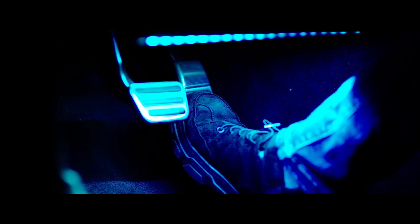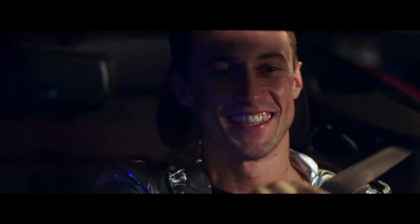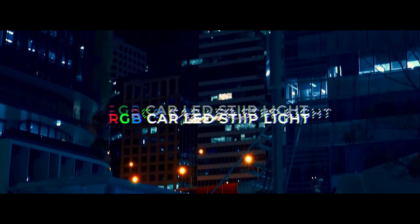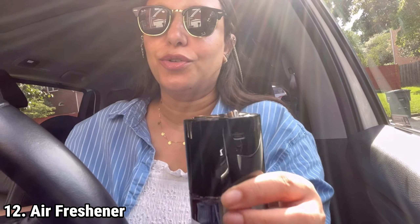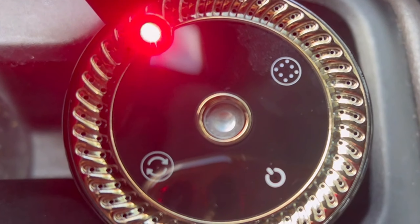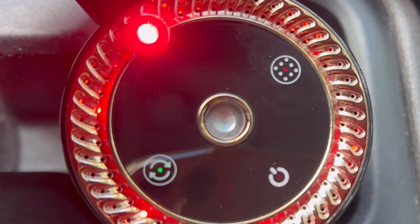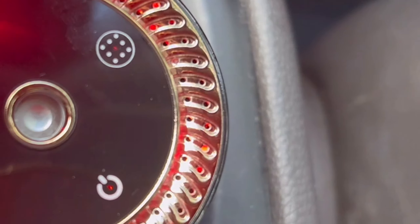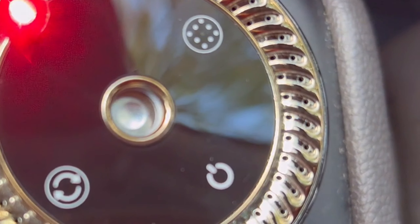The GoviCar LED lights are smart interior lights designed to enhance your driving experience with customizable features and easy app control. These RGB lights come with a DIY mode, allowing you to choose from 16 million colors and create personalized lighting effects using the GoviHome app. This feature is perfect for adding a unique style to your car, especially for special occasions like Valentine's Day.